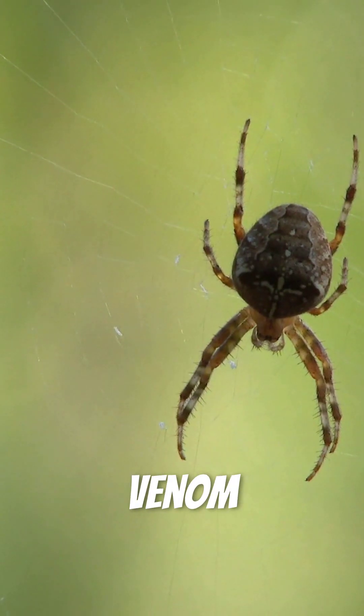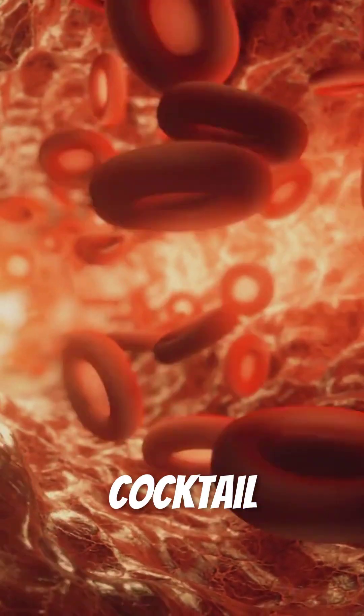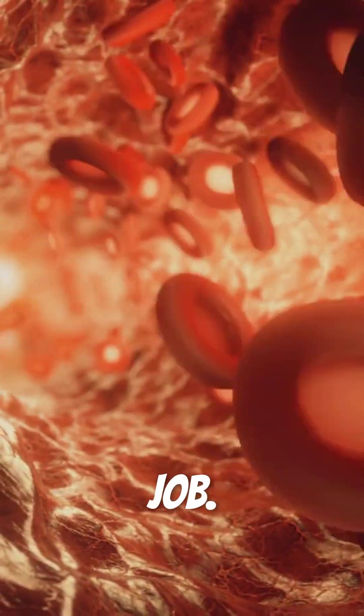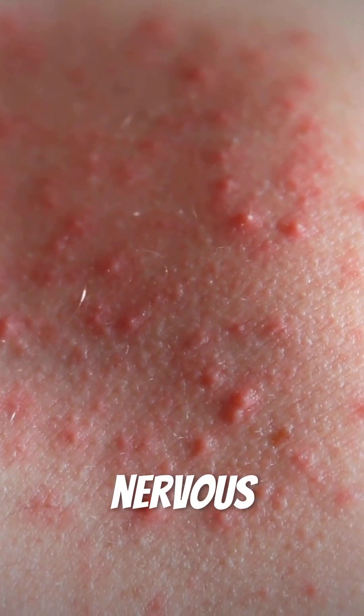Each fang connects to venom glands that can instantly release their payload. The venom is a complex cocktail of proteins and enzymes, each with a specific job. Some molecules break down tissue while others attack the nervous system.